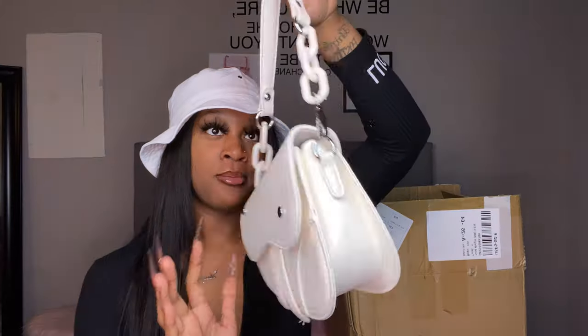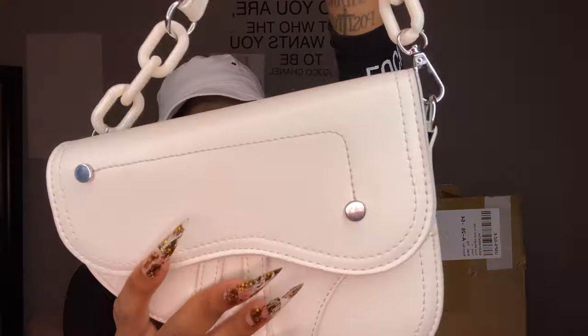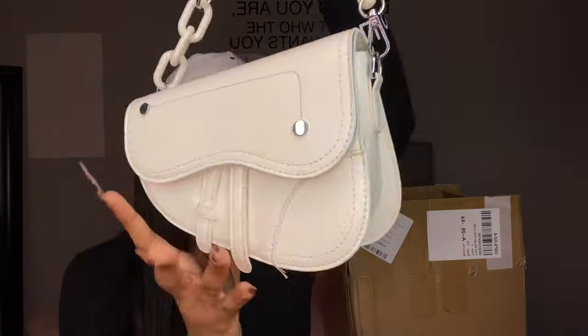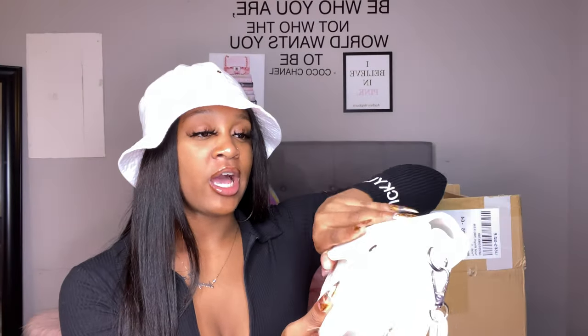The next bag is this white bag, also from Shein, and this one has quality. Look at how they put the handle on — that's acceptable. I love it. You can also change it out for crossbody handles, but I prefer to wear mine as a handbag or over the shoulder. It's shaped like the Dior bags and I just love the shape.